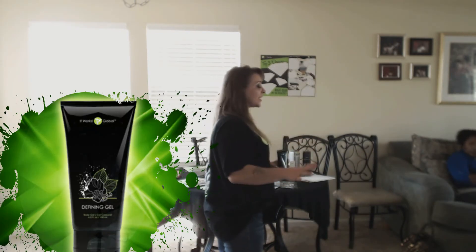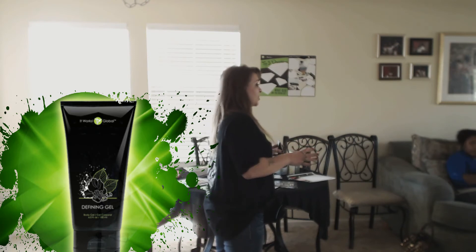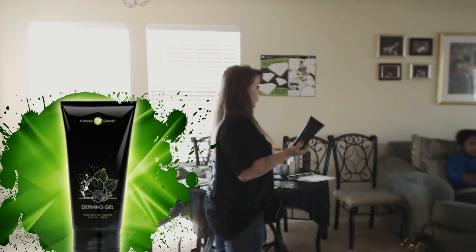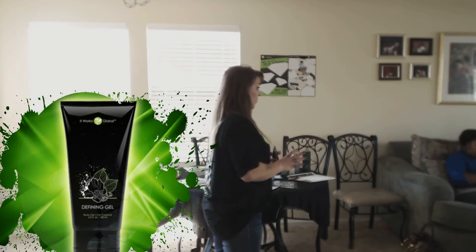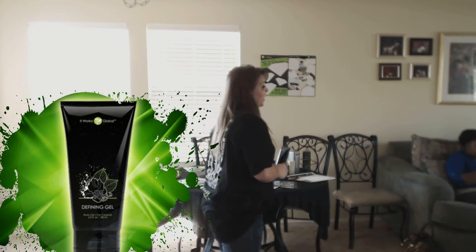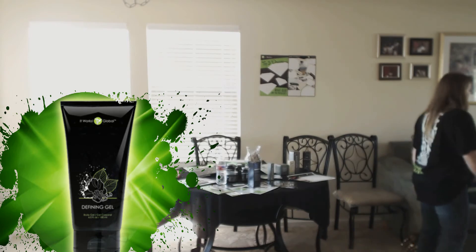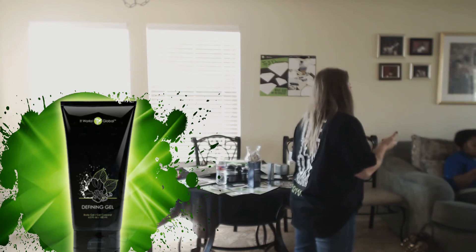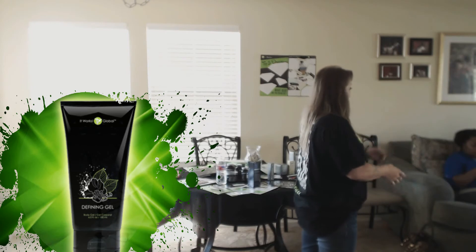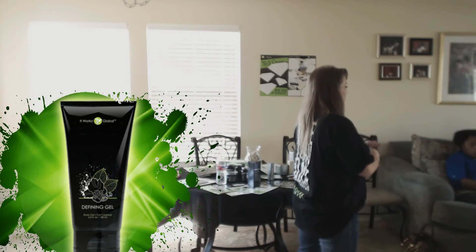The defining gel is my ultimate favorite product. When you can't use a wrap and you've got things to do, it's a daily thing just like lotion. I don't even use lotion anymore. Anywhere I've got a dry spot I'll put this on and it's just as great as lotion. It does feel kind of sticky at first, but once you let it dry, you'll notice that area will be really soft through the day.